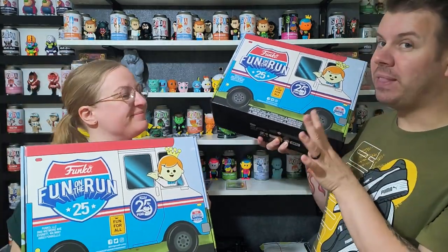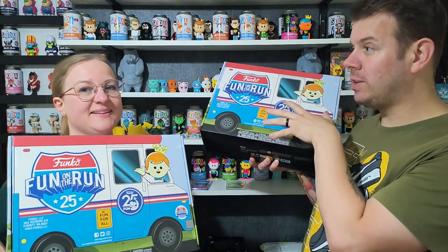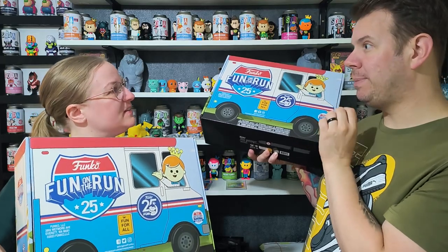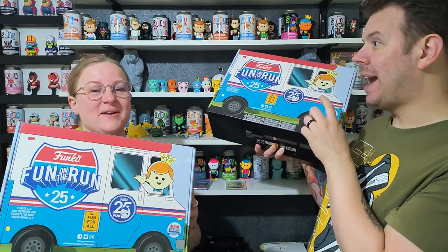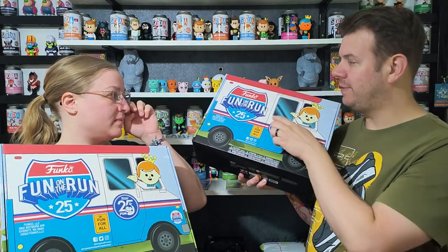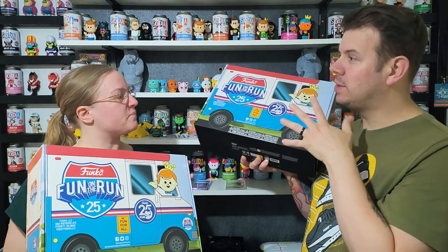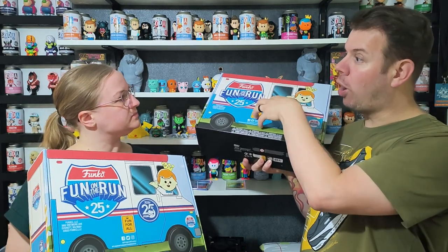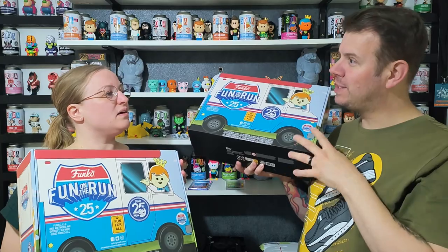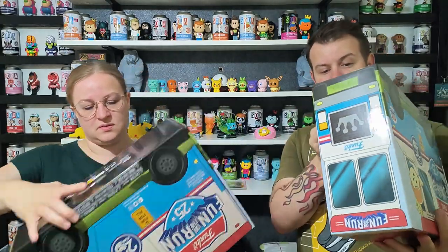They're quite expensive but full of really good goodies. There's a Freddy Funko Pop with a chance of a chase, a cassette one, a soda, itty bitty sodas, pin badges, and other goodies. This year Funko have put an insert so everything has its place and nothing bashes — we'll see if we got any chases.